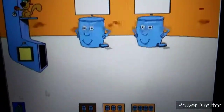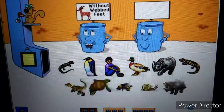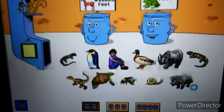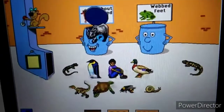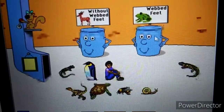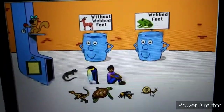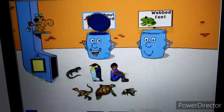Hi there. Animals without webbed feet. Animals with webbed feet. Help me sort these pictures. Triceratops — that belongs someplace else. Rhinoceros. Great! Mallard. Excellent! Tiger salamander. Way to go! Snail — that belongs someplace else. Great!